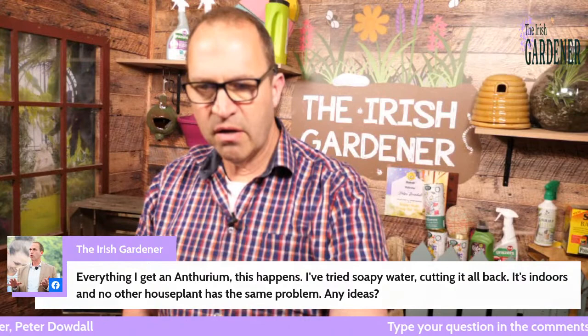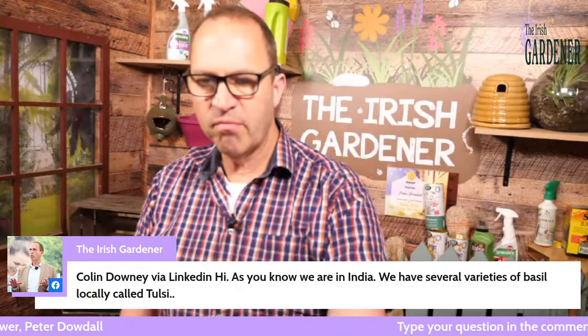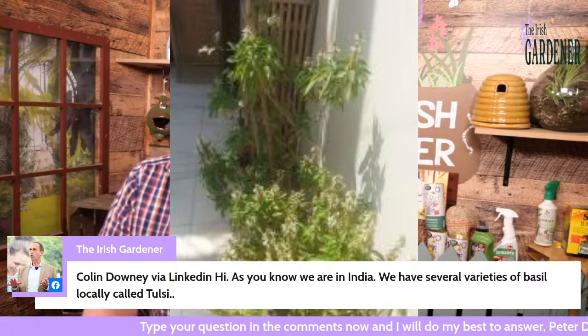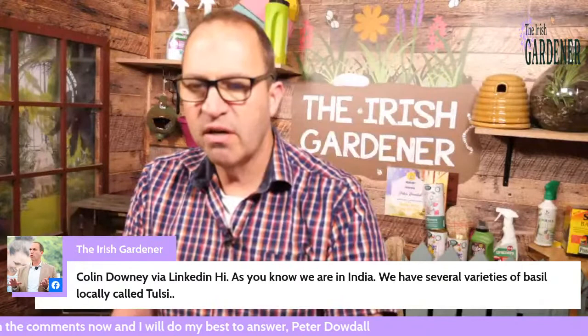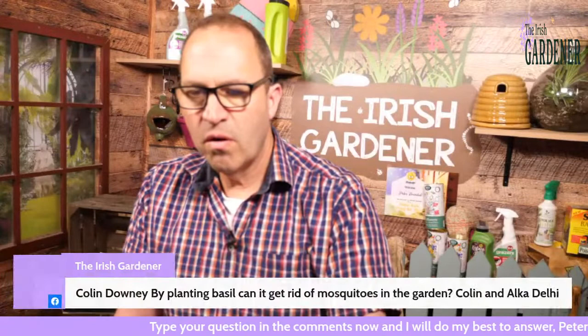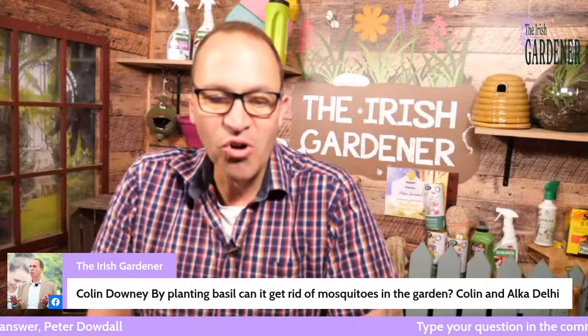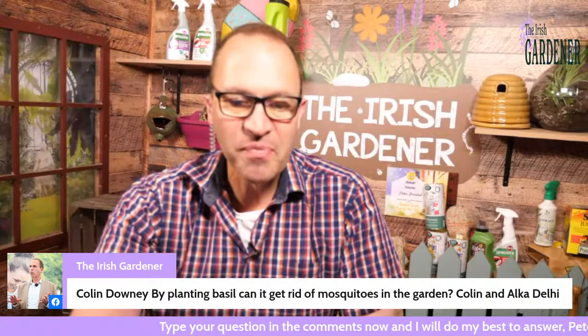Colin Downey via LinkedIn, who is from Belfast originally and is living in India, sent in a picture of his Indian basil — locally called Tulsi — of which they have several varieties. He also has a question for Coleman: by planting basil, can it get rid of mosquitoes in the garden? That's a very apt and opportune time to hand over to Coleman Power up in Kildare to talk about all things basil.